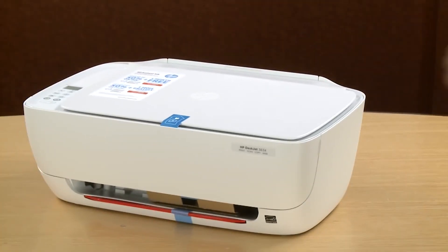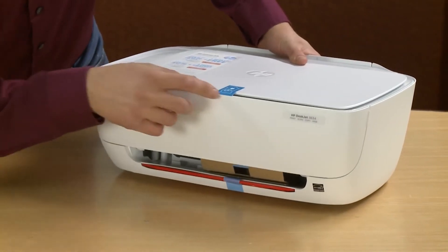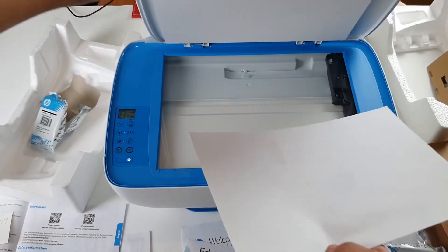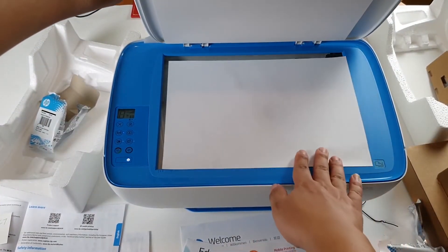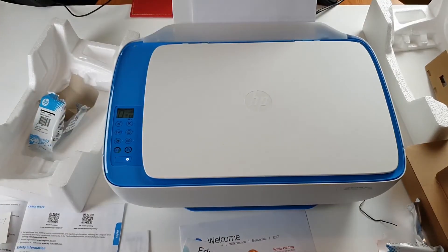The HP DeskJet 3630 is a multifunctional all-in-one color printer that comes with modern inkjet printing technology. This HP printer model is suitable for personal use, and it would be a great printer if you intend to use it for your home office. It comes with printing, scanning, and copying functions, which is why it's considered an all-in-one printer.